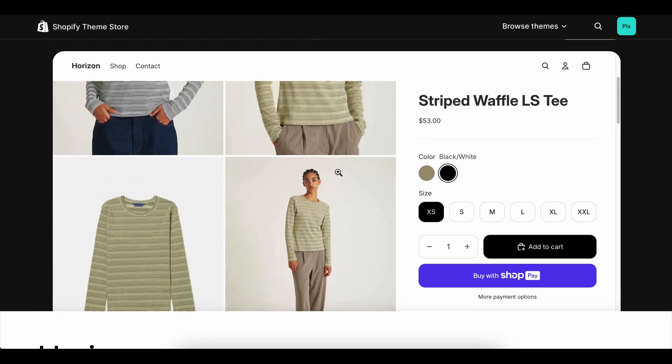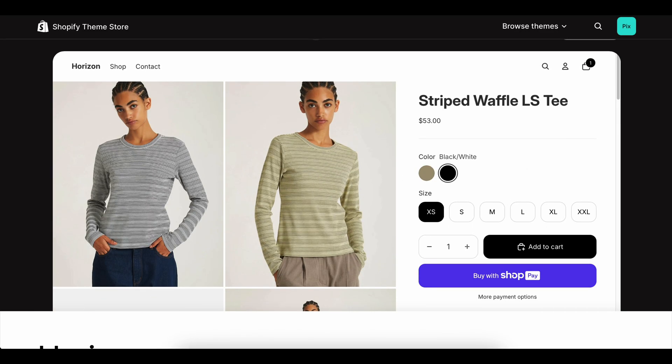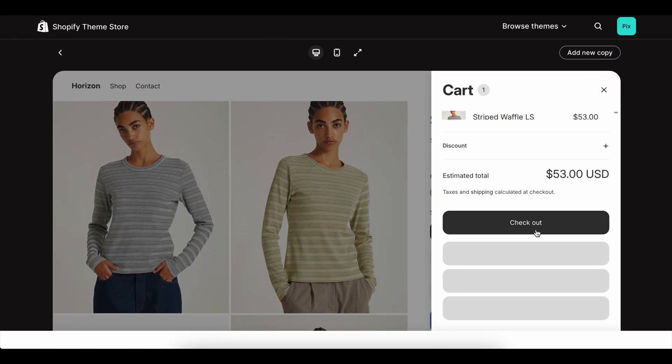The 14-day Shopify free trial shows you how the platform works, and the 30-day version is definitely better. But if you can unlock the Shopify free trial 90 days, it completely changes the experience.